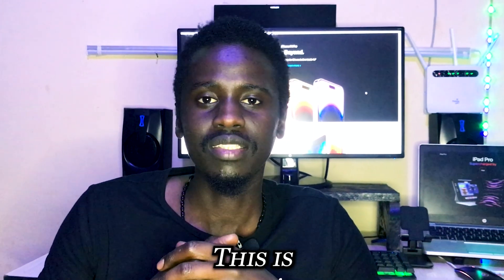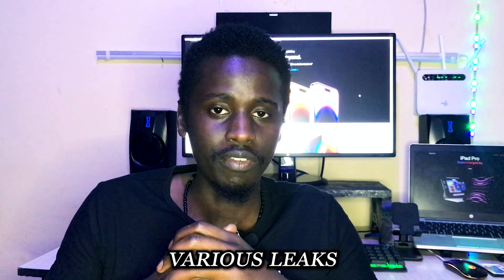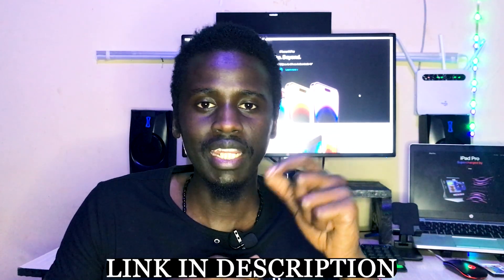Hello guys! Welcome back! This is Leslie Lenz. If you're new here, kindly hit that subscribe button. So today we're going to talk about the iPhone 15 and various leaks that have already been talked about. I've also released a few videos about the same — you can go ahead and check them, I'll leave a link down below.